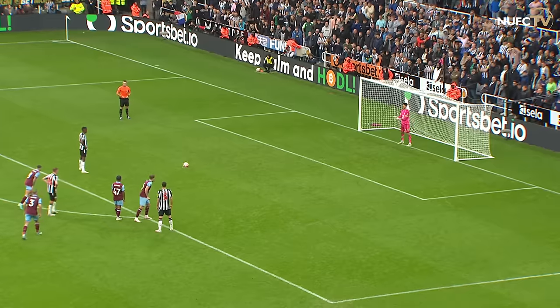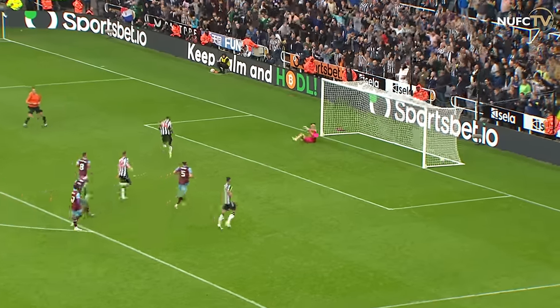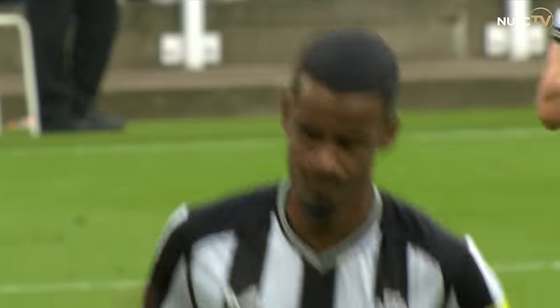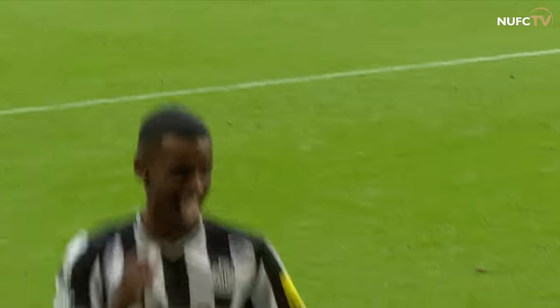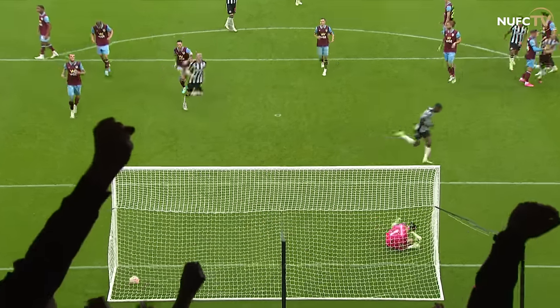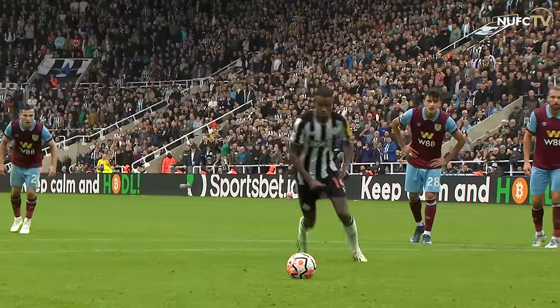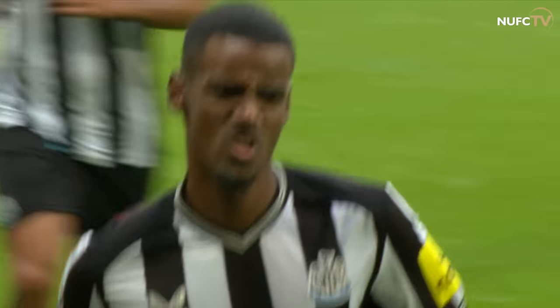Alexander Isak, with the penalty, has rolled it into the bottom corner, sending Trappard the wrong way. It's his fifth of the season — he is outright their leading scorer — and it's Newcastle United 2, Burnley 0. That's a quality penalty, just waiting for the keeper to go and then rolling it into the other corner.